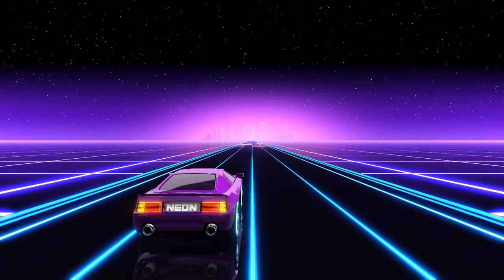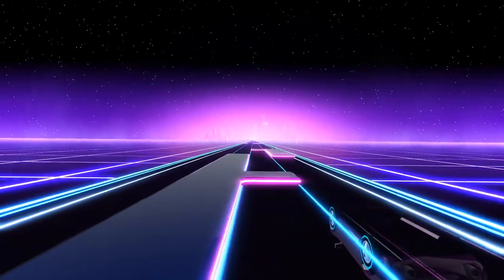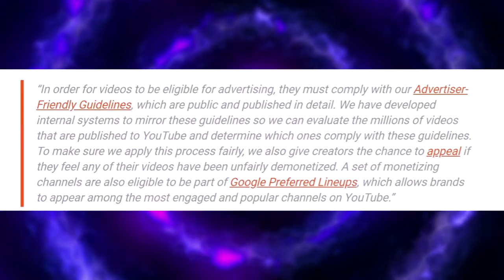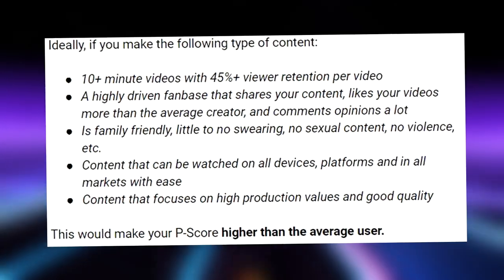Before we start, if you've been keeping up to date with the P-score situation, YouTube actually responded privately to some of the people who discovered this. Basically YouTube ignored the real issues and wrote a ton of fluff that doesn't really make much sense. If you want to read it all, go ahead and pause the video here. Anyways, let's look at these tips for increasing P-scores.